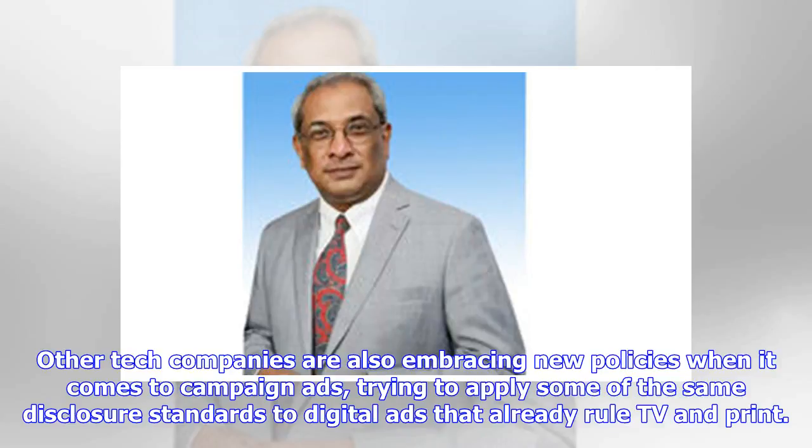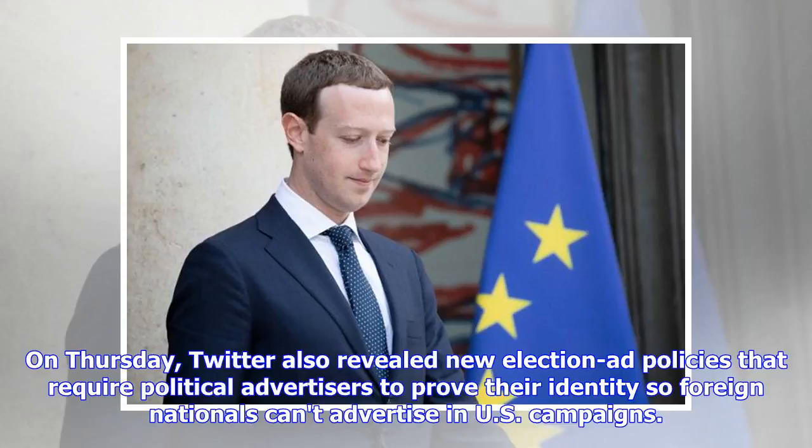Other tech companies are also embracing new policies when it comes to campaign ads, trying to apply some of the same disclosure standards to digital ads that already apply to TV and print. On Thursday, Twitter also revealed new election ad policies that require political advertisers to prove their identity so foreign nationals can't advertise in US campaigns.